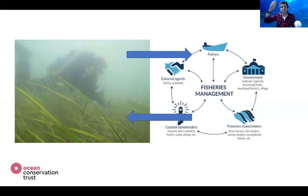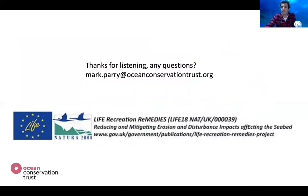This all sits within the REMEDIES project at present, and there are other organisations collectively working together. If you have any questions you can send them through Matt, and if you'd like to email anything my email address is on screen.